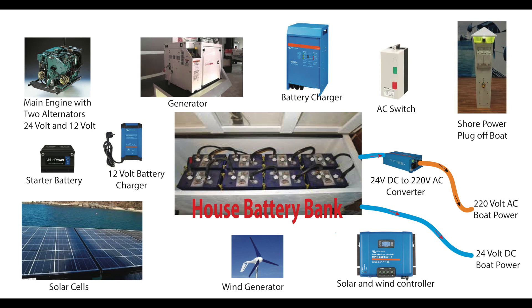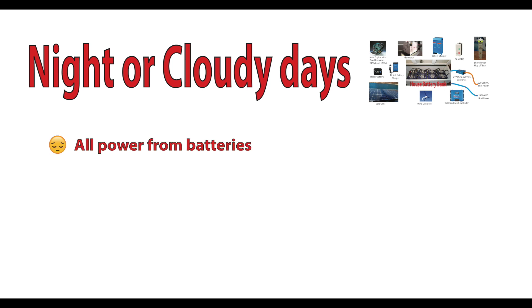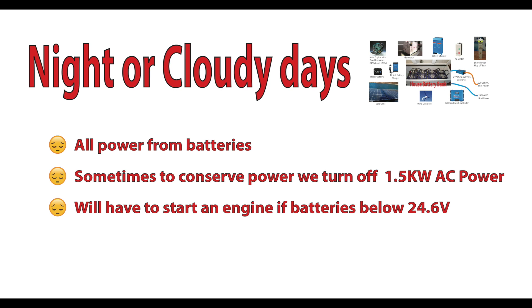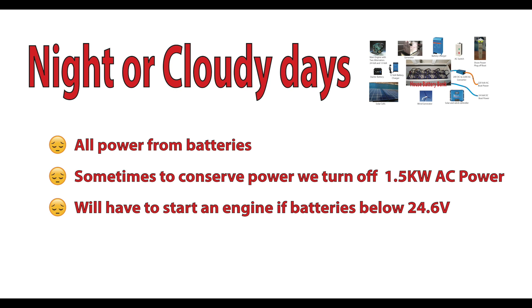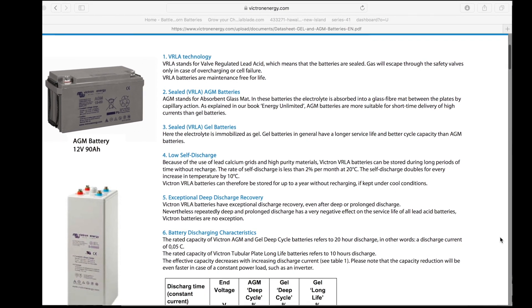If we have to conserve energy, we'll turn off the AC inverter, but that creates an inconvenience as we have no 220 power on the inside of Aquarius. It's time for the good, the bad, and the ugly for nighttime. All your power is coming from your batteries. If your batteries start getting low, you may have to conserve, and the first thing you do is shut off your 1.5-kilowatt AC inverter. If you start getting down to around 24.6 volts, you have to start an engine — and that's why you have to keep a close eye on your battery level. I fitted Aquarius with Victron 12-volt, 110-amp-hour AGM batteries, and it's time to start that research that I didn't do.